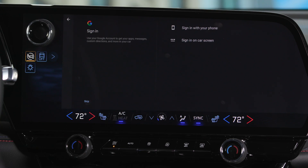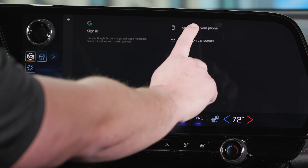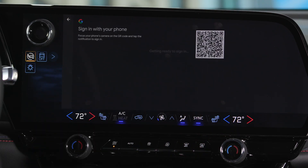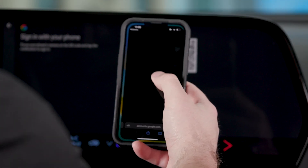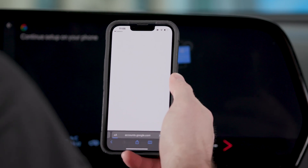There are three options for logging into your Google profile. You can do so with an iPhone, with an Android, or through the vehicle screen. For now, let's try with an iPhone. The process is rather simple. Once selecting the prompt, a QR code will appear on the screen. Scan the QR code with your phone to be redirected to a login page.